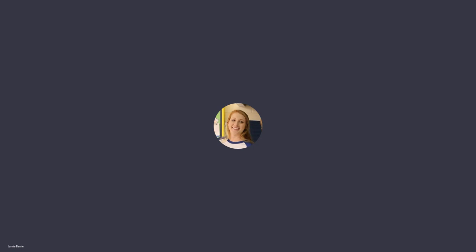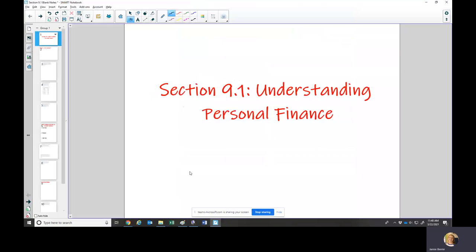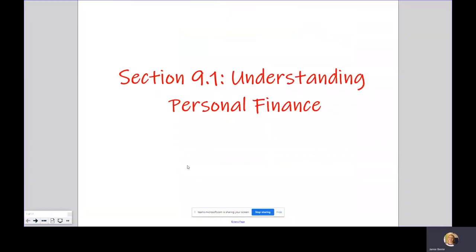Hey, everybody. It's Ms. Berry. In this video, we're going to go over Section 9.1, which is called Understanding Personal Finance. In this section, we're going to talk about some things like budgets, taxes, tipping at a restaurant, and sale prices — just some basics of personal finance.